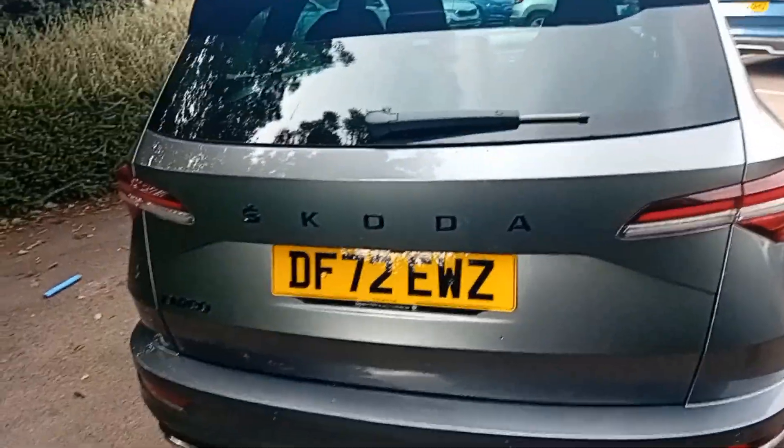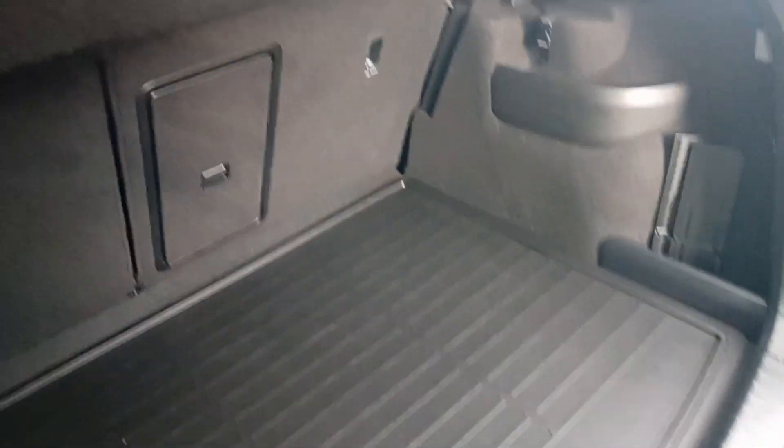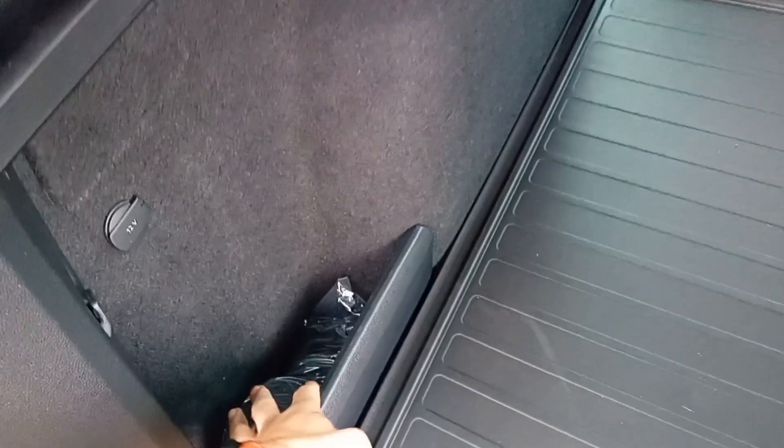Coming around to the back you even get individual black Skoda lettering instead of a central badge. It's a 72 plate registered in February 2023. Once you open the electronically operated tailgate you are greeted by a very practical amount of space with the double-sided boot mat branded with Karoq. You've got levers to lower the 60-40 rear seats, shopping bag hooks, netting, item holders, and also a spare wheel under the floor.